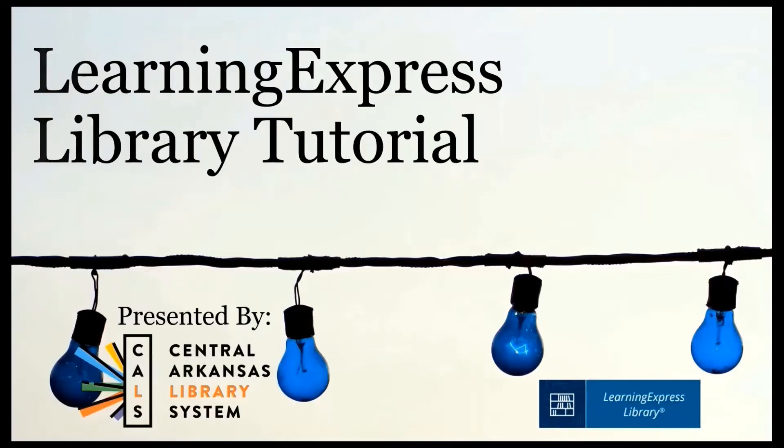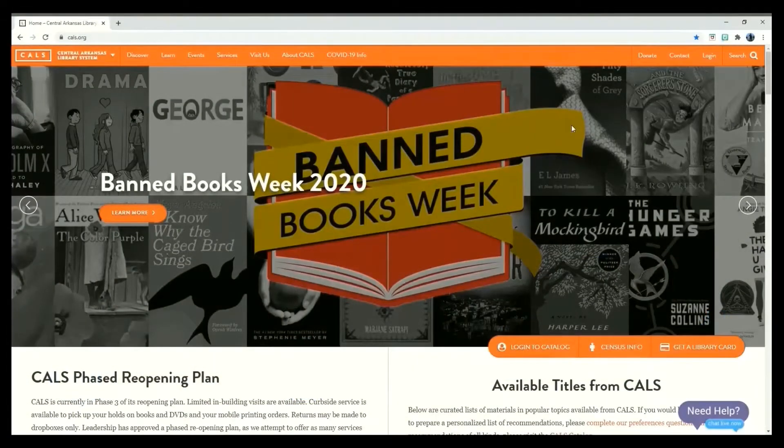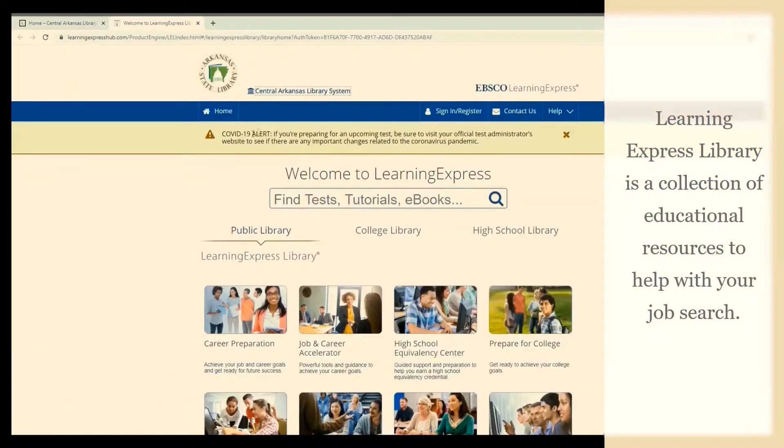The Central Arkansas Library System has all the tools you need for the job hunt. Today we're going to look at the Learning Express Library. Learning Express has many centers you can learn from. We're going to focus on items that can help you in your job search in this tutorial.